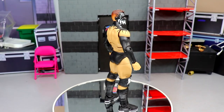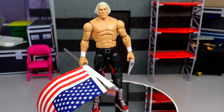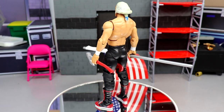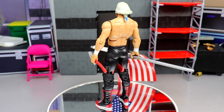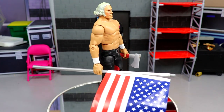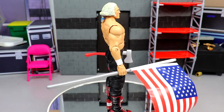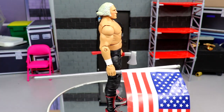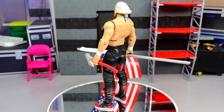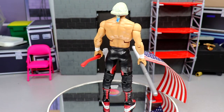Coming in at number one, we have none other than George Washington himself. Just a very unique custom — it's so cool to have a figure of George Washington tying the fantasy realm into wrestling. You're not going to see this in anybody else's collection. This was made by BEW — I had the idea, brought it to him, and he nailed the head sculpt. From the neck down I used a Hunter Hearst Helmsley with Rick Flair boots. It's all in that head sculpt.